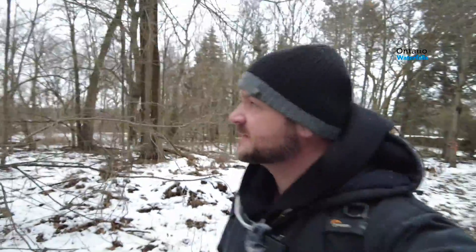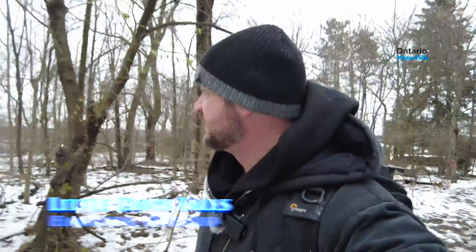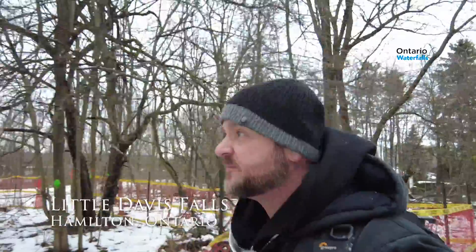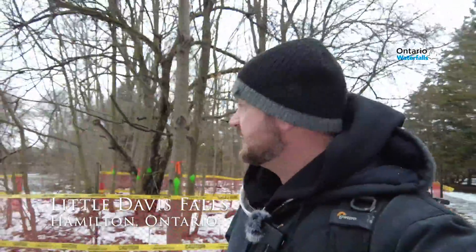What is up guys, welcome back to another waterfall adventure. Today is my first winter waterfall — it's cold, it's mucky, and it's slippery, so we're going to find out how I do hiking in these winter situations.